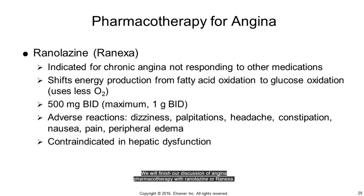Ranolazine, or Ranexa, is indicated for chronic angina not responding to other medication and works by shifting energy production from fatty acids to glucose, which requires less oxygen and therefore helps reduce myocardial oxygen demand. It also increases exercise tolerance in cardiac patients and does not increase heart rate or cause hypotension. It can cause the other side effects of nitrates, in addition to peripheral edema, and is contraindicated in hepatic dysfunction.